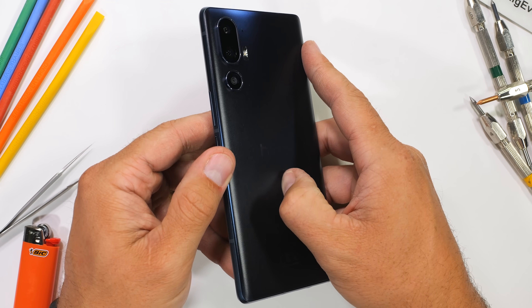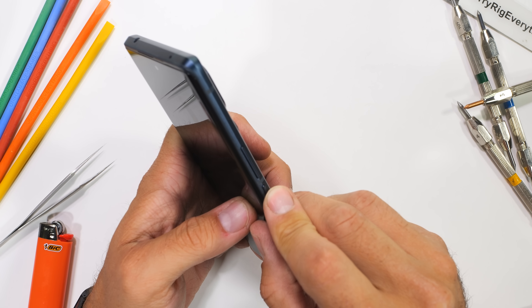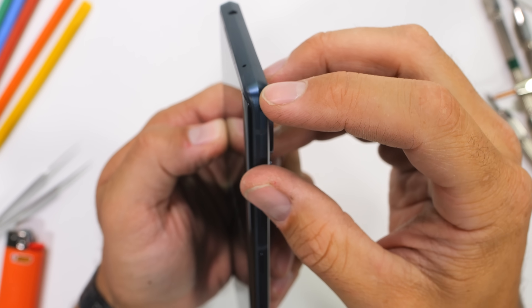They're branding it as a one of a kind smartphone with unique brilliance and a $600 price tag. We're here to find out if it's actually truly uniquely brilliant, or if it's just the kind of uniquely brilliant that your mom uses to describe her kids to her friends.